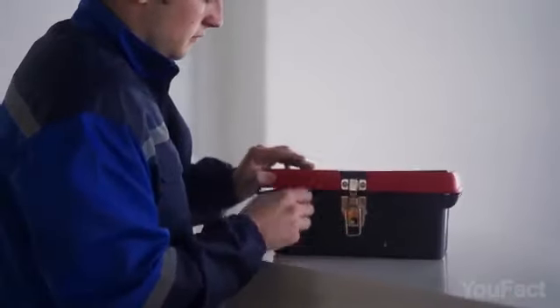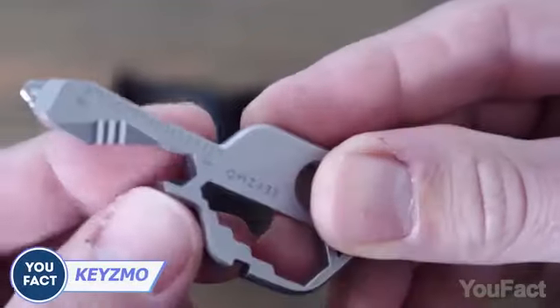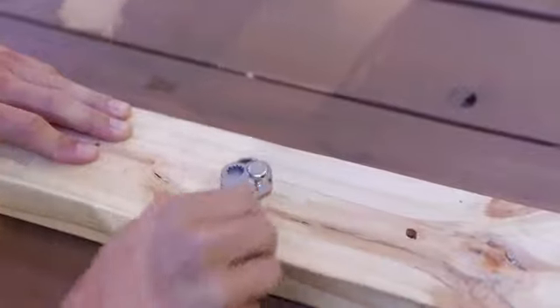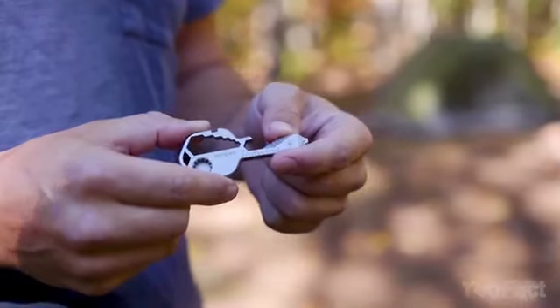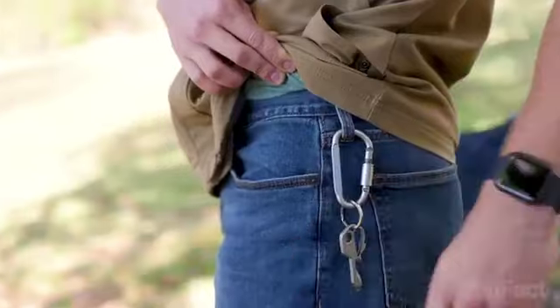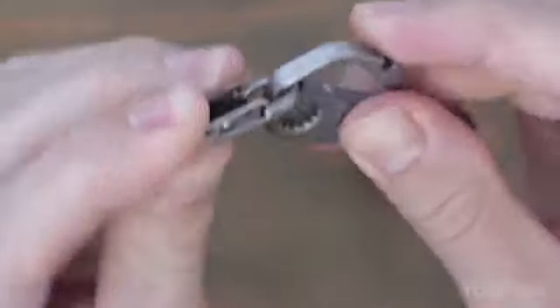Who said a toolbox must be big and bulky? This 16-in-1 multi-tool is a DIY enthusiast's dream. With everything from screwdrivers to wrenches, bottle openers to rulers, all packed into one handy key. Made with military-grade strength and crafted from stainless steel, it can handle whatever you throw at it. And since it's smaller than a matchbox, it slips right into your pocket or clips onto your keyring.